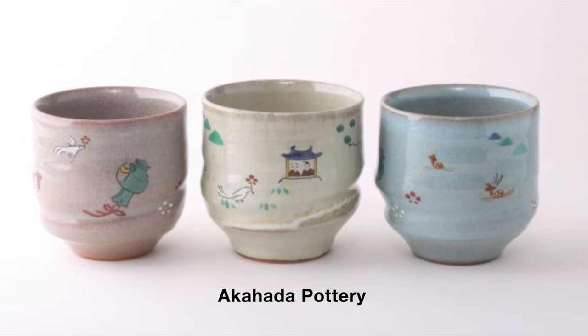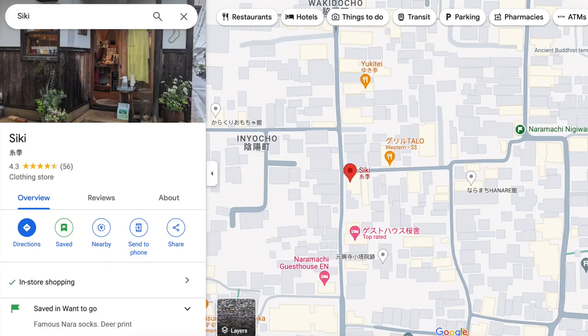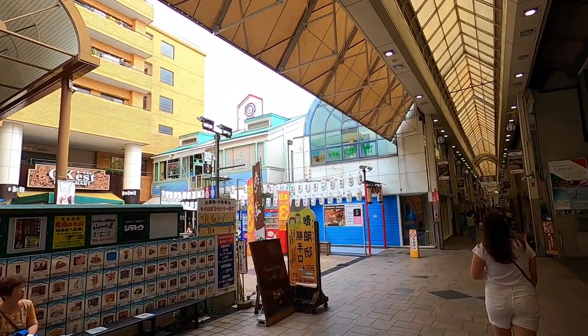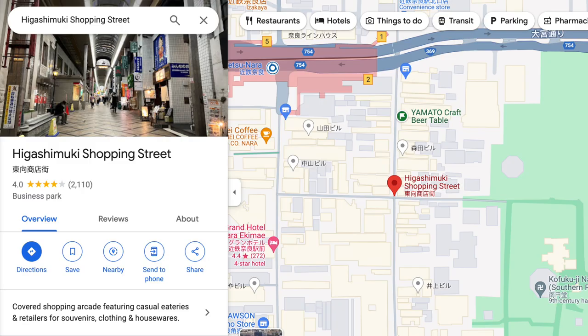Akihada pottery gets its name from the red clay of Mount Akihada. There's a pottery studio called Akihada Yaki Masashi, and pieces can also be bought at the Nara National Museum gift shop. I also had a store called Siki saved on my maps as a place to buy famous Nara socks with deer printed on them. There are three main shopping streets in Nara: Sanjo Dori, the main shopping street where you'll find the famous mochi shop, and nearby is the Higashimuki shopping arcade, which leads to the train station.